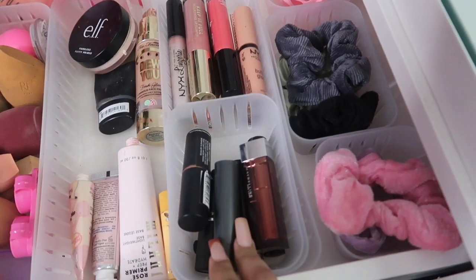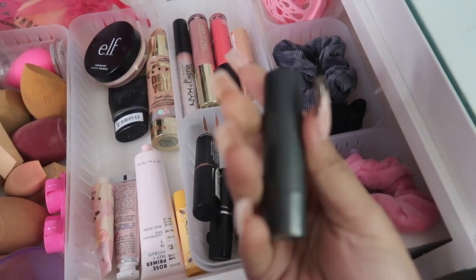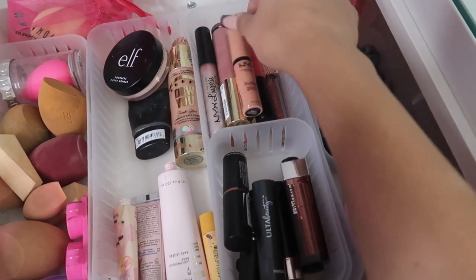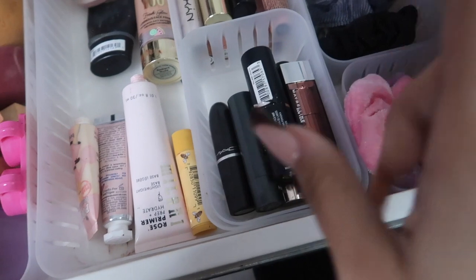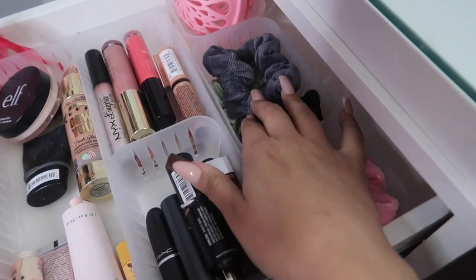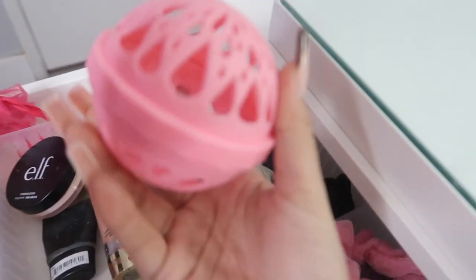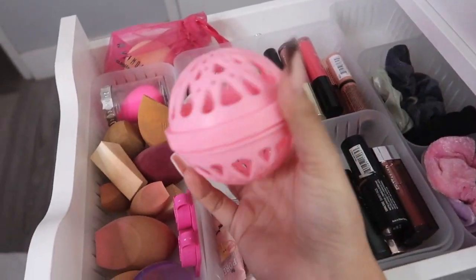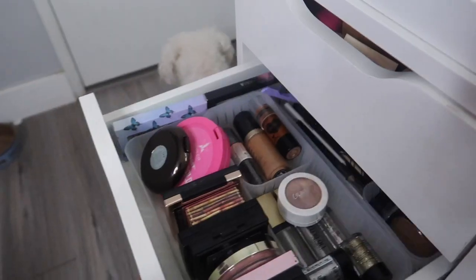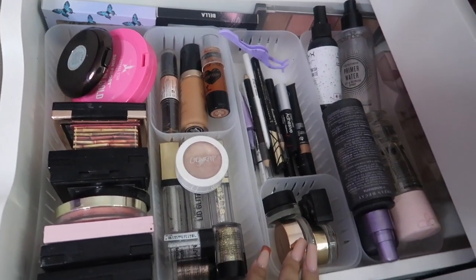Over here I have two separate sections: these are all lipsticks in this type of packaging, and then these are like glosses — mainly some MAC, some Ulta, some Maybelline. Right here these little containers hold my scrunchies, and this right here is a little beauty blender washer — you put your beauty blender in here and it washes it without damaging it.